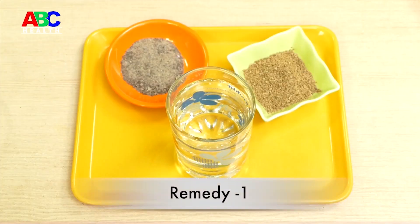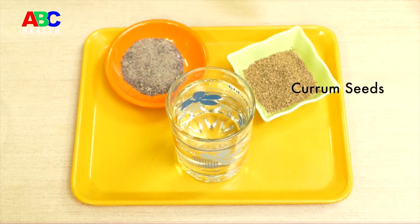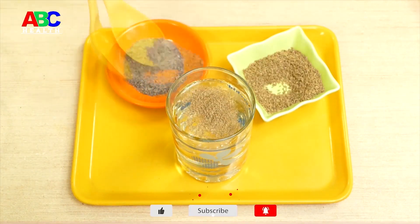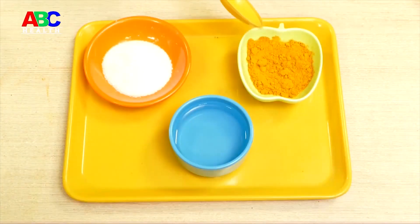Remedy one: Take a glass of water, put one-quarter teaspoon of carom seeds and a little black salt, and mix it well. Take with warm water after eating food. It relieves gas instantly.